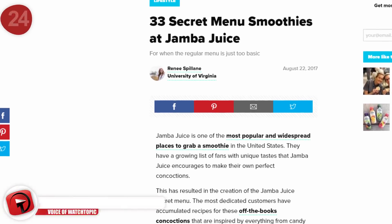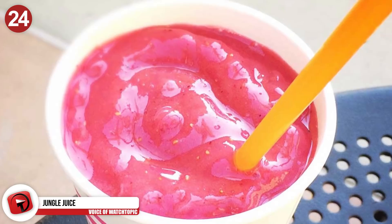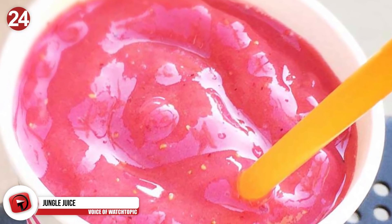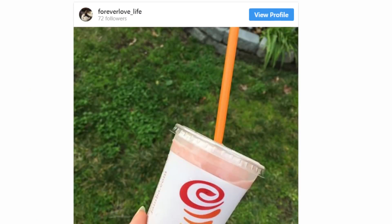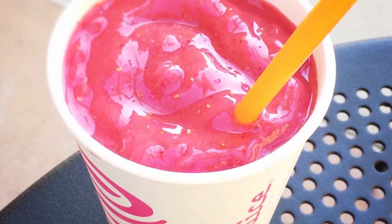Number 24: Jungle Juice. Jamba Juice has an entire secret menu that is awesome. But one of their specialties is a sweet and sour fusion known as Pink Starburst. It's meant to taste like the pink-colored Starburst candy and includes several key ingredients like tart lemonade, sweet strawberries, and fruity raspberry sherbet. The combination sounds heavenly.